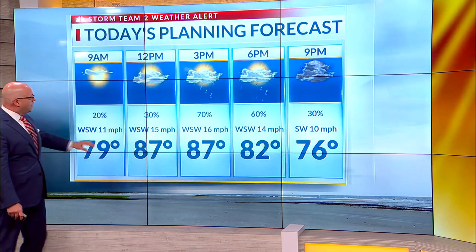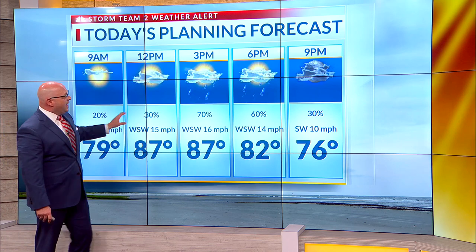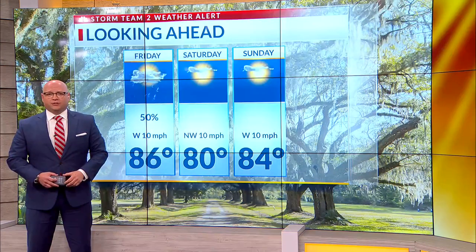And here is your planning forecast. A 20% probability of rain at 9, that goes up to 30% at noon and peaks this afternoon into early evening before fading into the mid to late evening hours. Highs today in the upper 80s to near 90. The record high of 95 will be safe thanks to that earlier approach of thunderstorms — we won't quite get as hot.